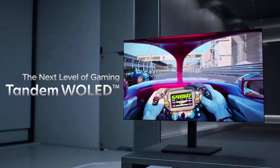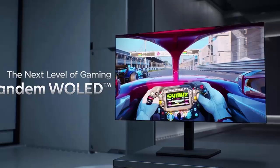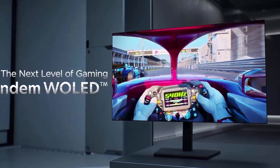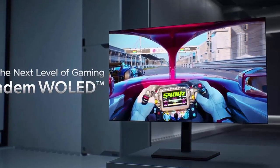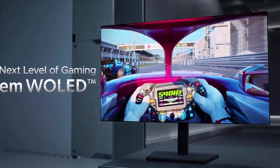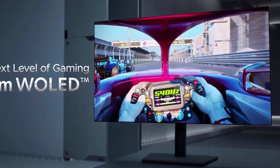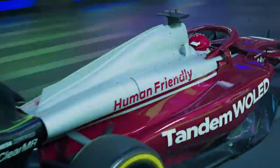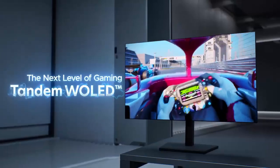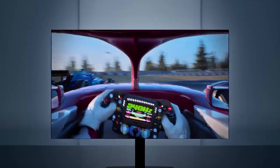Previously known as Primary RGB Tandem OLED, Tandem W OLED first appeared in 27-inch 1440p gaming panels. These included early 280Hz monitors from brands like Gigabyte and Asus, before quickly pushing boundaries even further with 540Hz models. Some of these displays even introduced dual-mode operation, boosting refresh rates up to 720Hz at lower resolutions — an impressive feat aimed squarely at competitive esports players.